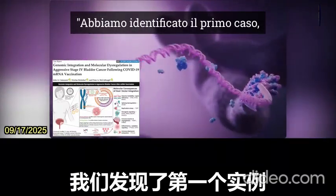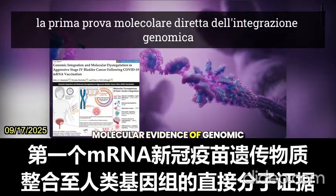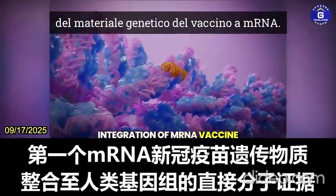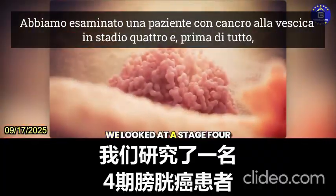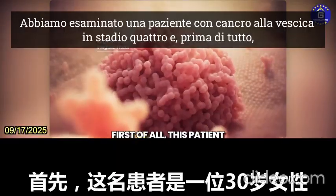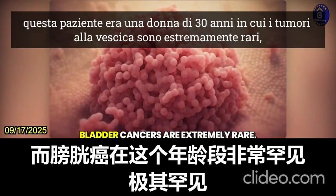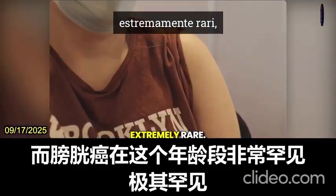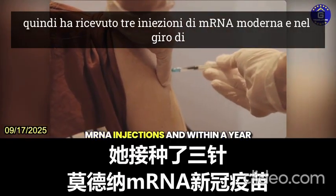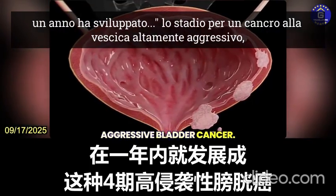We have identified the first instance, the first direct molecular evidence of genomic integration of mRNA vaccine genetic material. We looked at a stage four bladder cancer patient — a 30-year-old woman, where bladder cancers are extremely rare. She received three Moderna mRNA injections and within a year developed a stage four, highly aggressive bladder cancer.